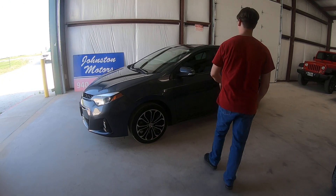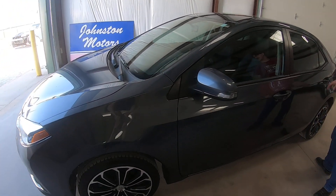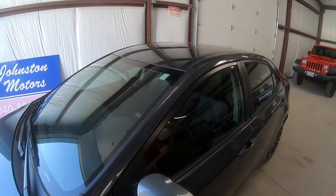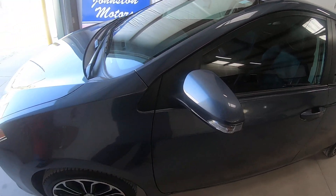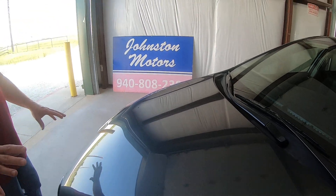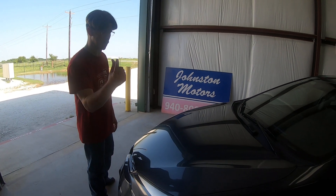The paint is in awesome condition. You can see there's no hail, no paint fade. The only thing on the entire car that you'll find anywhere is some small little rock hits in the hood here. This era of Corolla, you'll always have this, but nothing major — real tiny stuff, smaller than a penny.